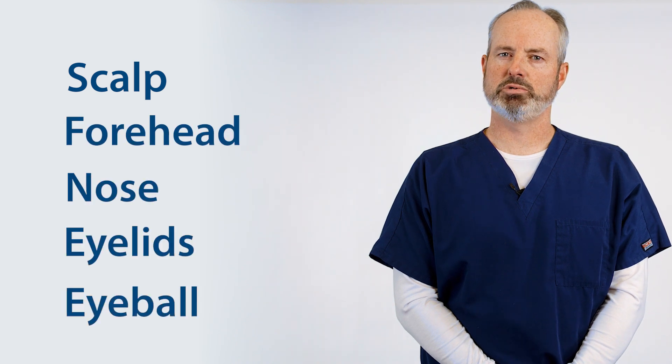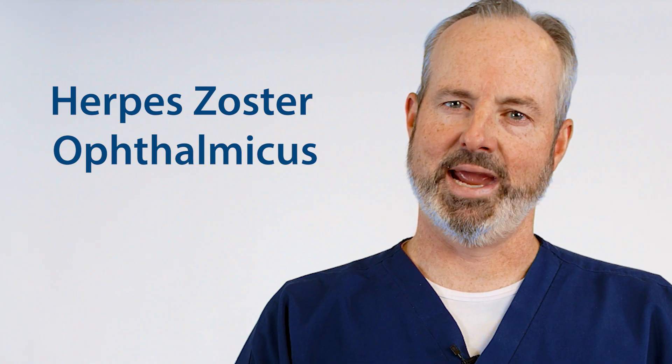When the shingles rash appears on one side of the face involving the scalp, forehead, nose, eyelids, or eyeball, it is called herpes zoster ophthalmicus, or HZO.